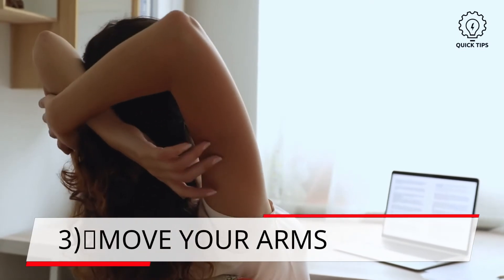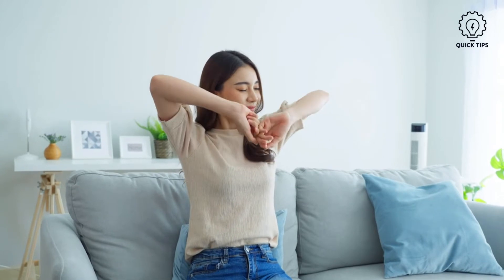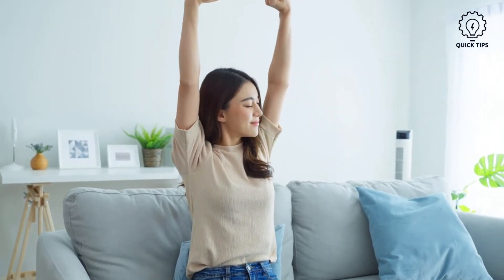3. Move your arms. Do some light exercises for your arm after you get your vaccine. This will help reduce pain and swelling.